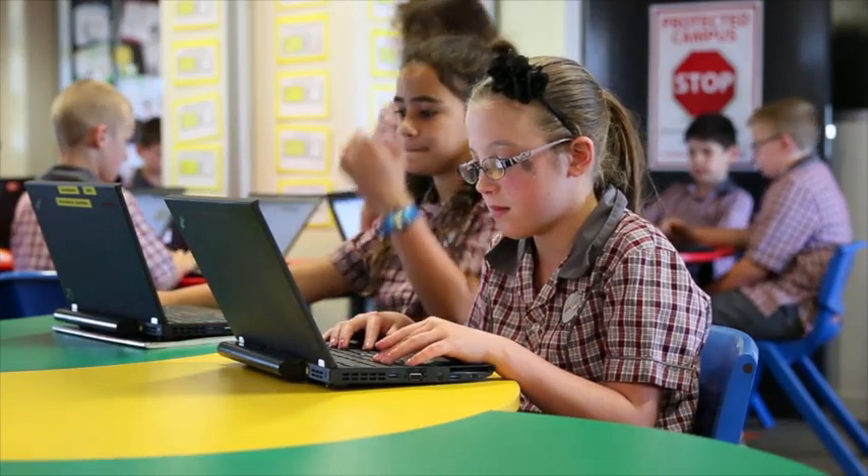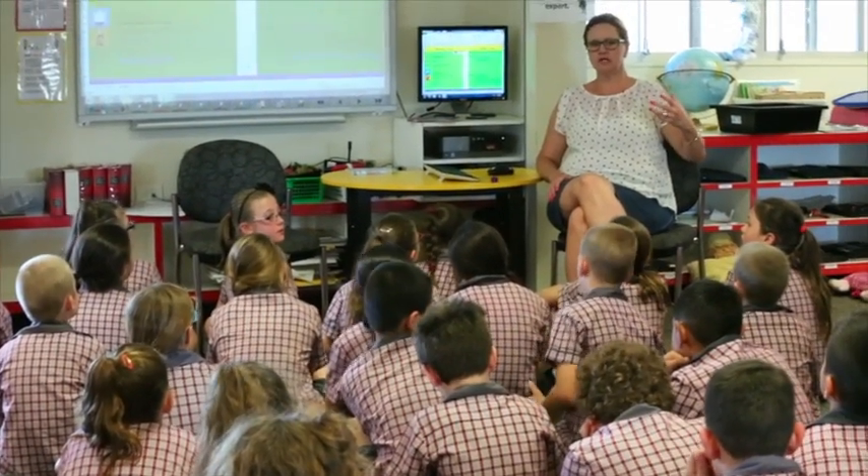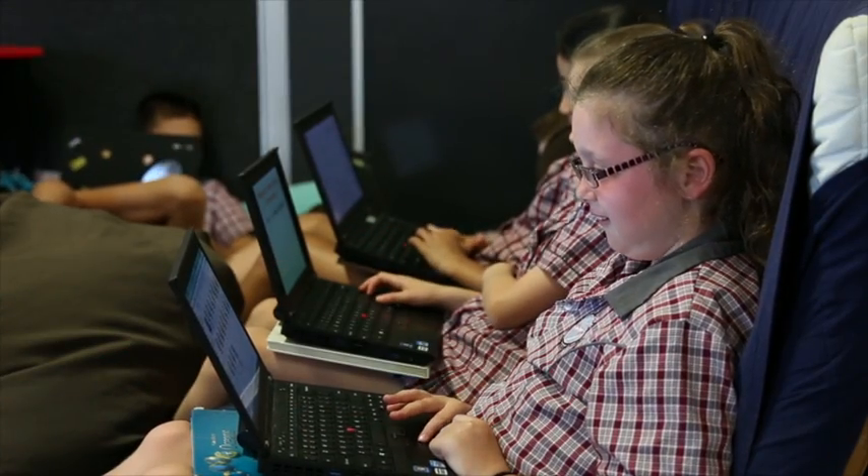Whilst it's unusual to have a one-to-one laptop program in Year 4, we chose to have that start then because it sits seamlessly with our BYOD program. We used inquiry-based learning in our classroom because it's a one-to-one laptop classroom. We have the luxury of children having access to the greater world rather than just chalk and talk type lessons, and we found that by creating problems, the children were more engaged and learnt a lot more than by me standing at the front talking to them.